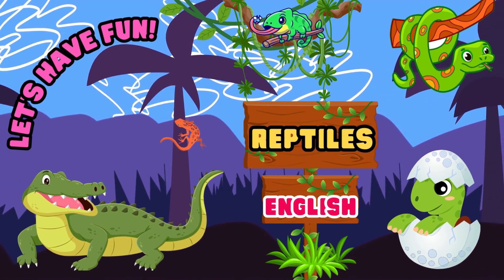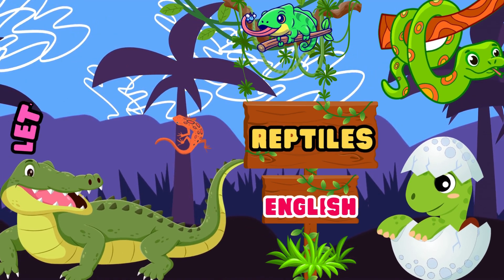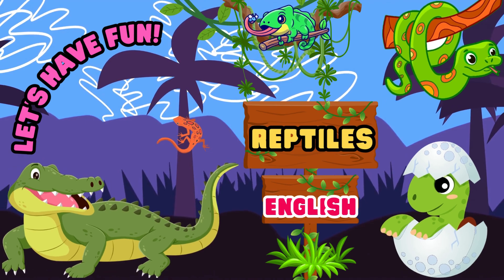Hi friends! Today we will learn about some of the reptiles that we can find in our animal kingdom. Let's find out!